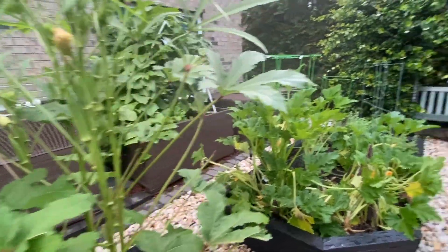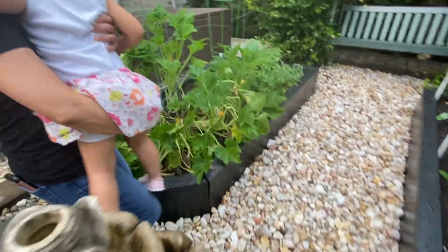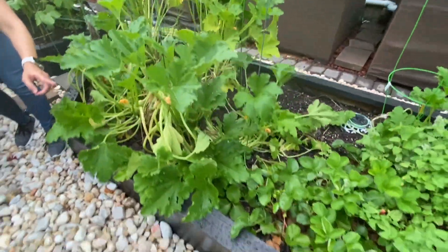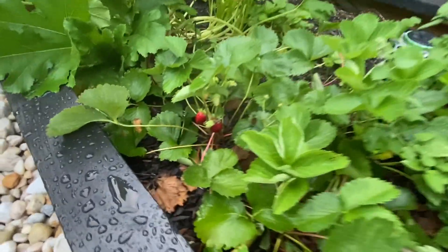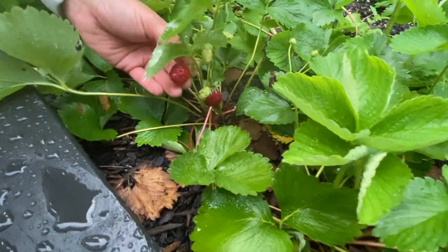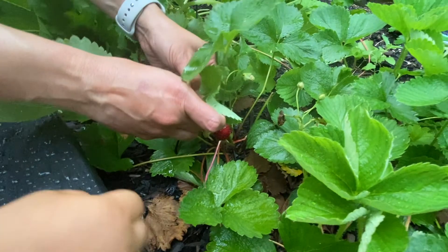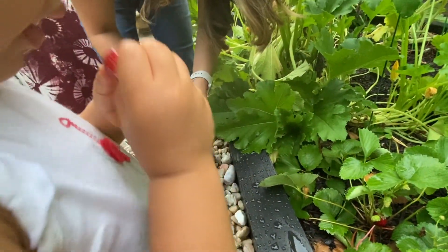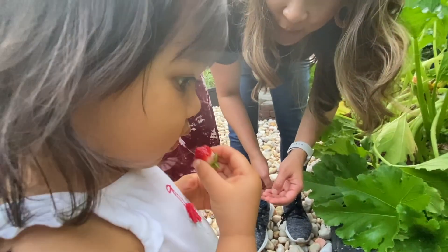And these are zucchini. We also have strawberries — look at that! You want to pick one strawberry? Here you go. You want to try to eat it? It's so sweet! Do you like it? It's a strawberry.